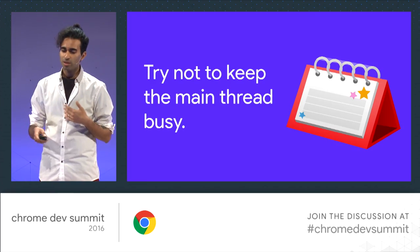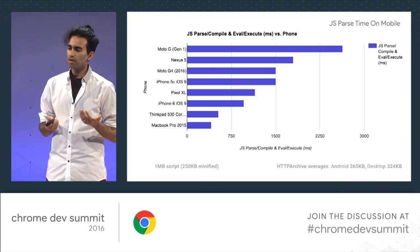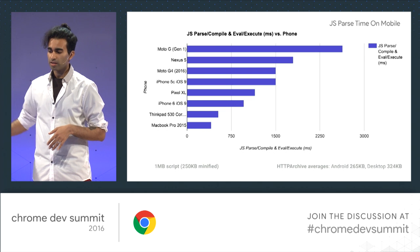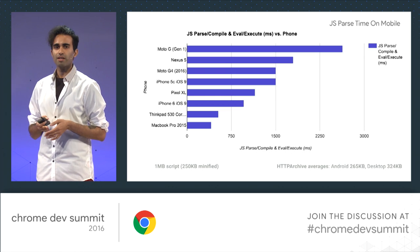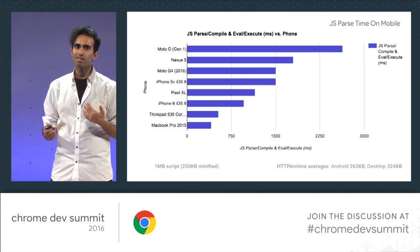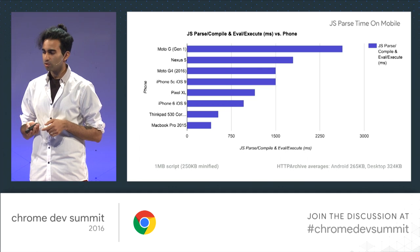Sam Saccone touched on the idea of JavaScript parse, compile, and eval execution times being different between desktop and mobile. Here we have a meg of script — about 250 kilobytes minified. The amount of time to parse and compile it on a MacBook Pro from 2015 is quite short. But look at the difference on an average phone like a Moto G — it's taking about three seconds just to parse, compile, and execute, and that's not even counting load time. If you're trying to get interactive in under five seconds, this just won't cut it. Measure before you optimize.